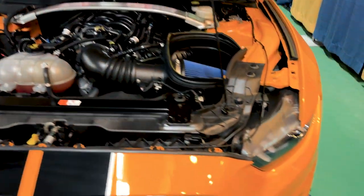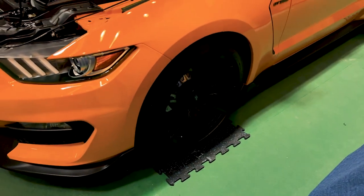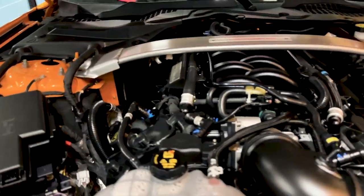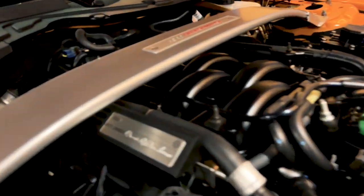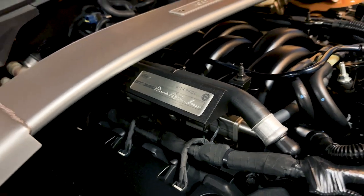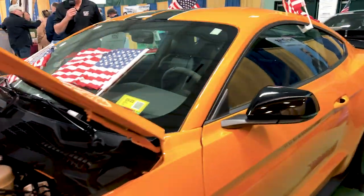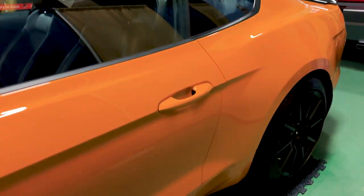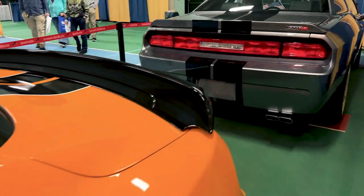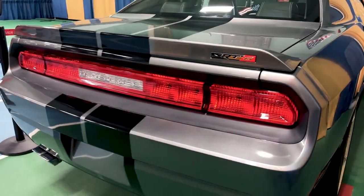This GT350 also has badging that is signed by the individuals that put this engine together. Ford and Shelby assign two people per GT350, and they actually sign a plate that goes on the engine. I think that's really, really cool. The color — either you love it or you hate it. I happen to love it. Very fast car, really a lot of fun to drive. You can see the spoiler and the black stripes down the car completely.